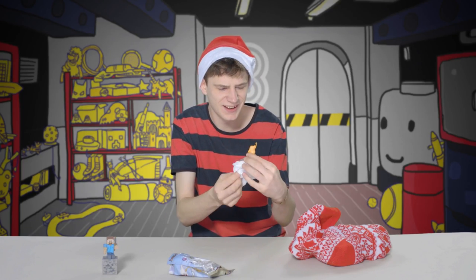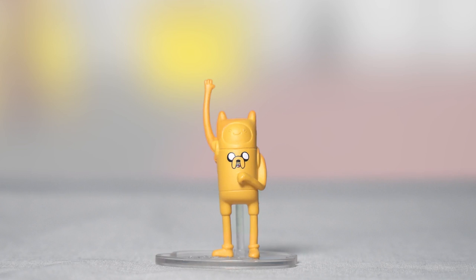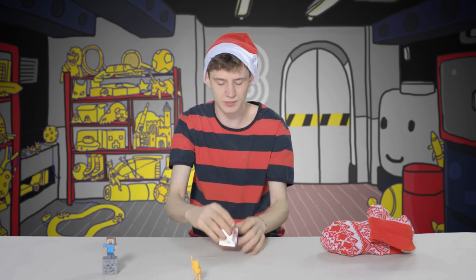Adventure time! This is a blind bag — oh cool! This is like Finn and Jake combined together, it's all rubbery. It's another Minecraft figure — this one's a blind bag.